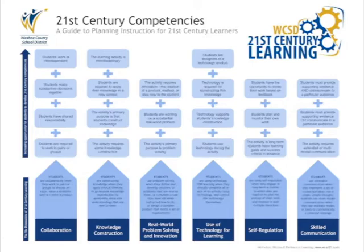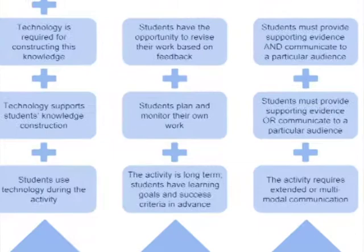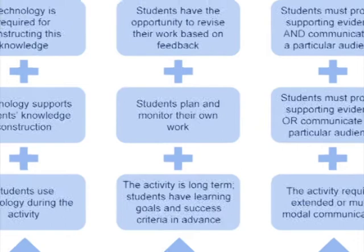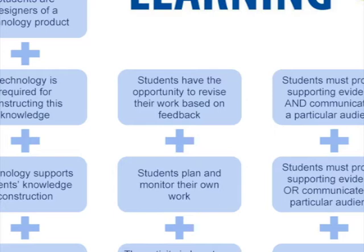This video focuses on the 21st century learning dimension of self-regulation. Students are regulating themselves when they are engaged in long-term activities in which they have some control over the planning and carrying out of their work, and have the opportunity to improve their work over multiple iterations. The self-regulation elevator identifies three 21st century competencies: engaging in long-term activities with clear learning goals and success criteria, planning and monitoring their own work, and having the opportunity to obtain meaningful feedback that allows them to revise, adjust, and improve their work prior to finalizing it.